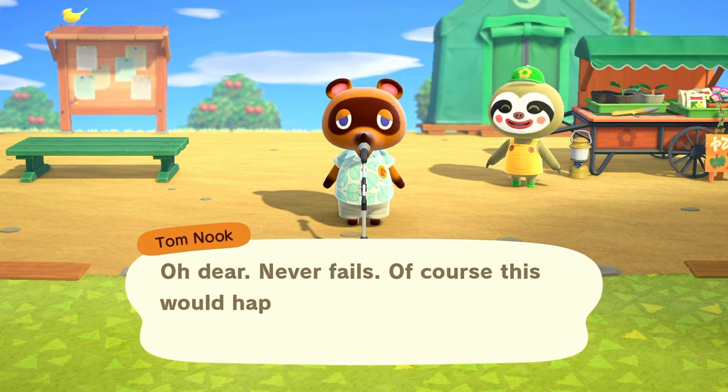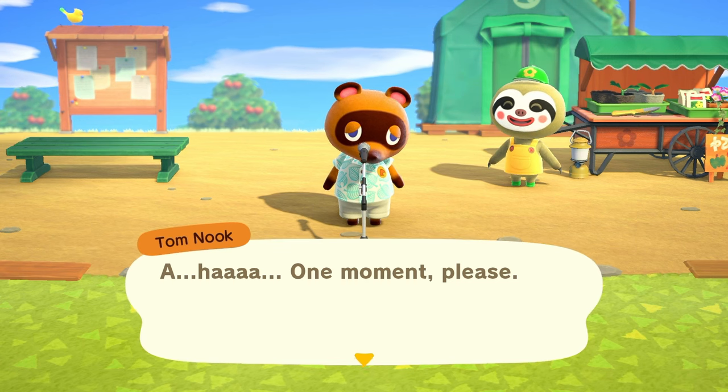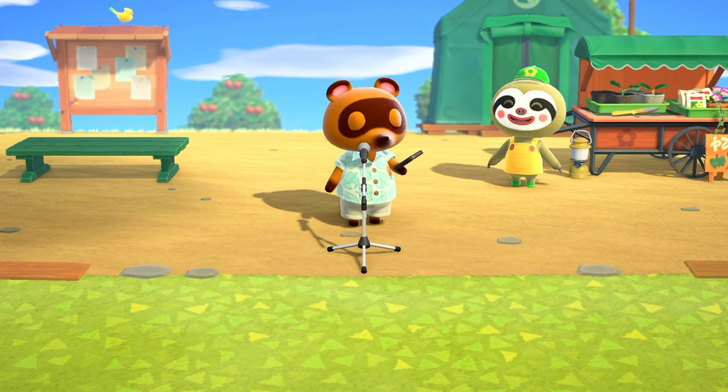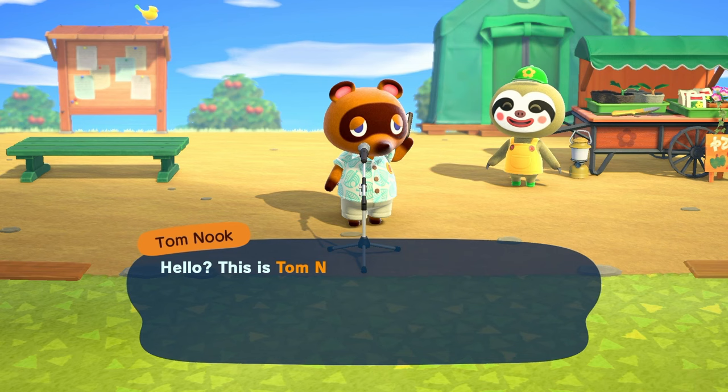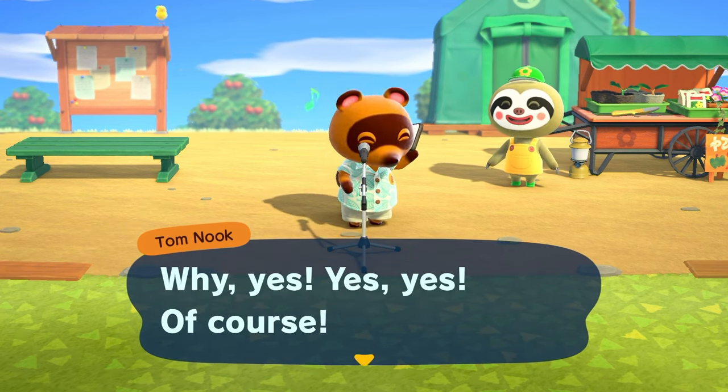Oh dear — never fails. Of course this would happen right in the middle of a broadcast. One moment please. Hello, this is Tom Nook from Nook Inc. Yes — the Getaway Package? Why yes, of course.